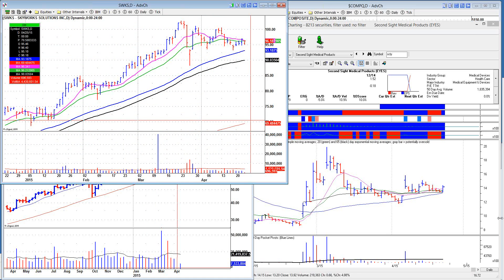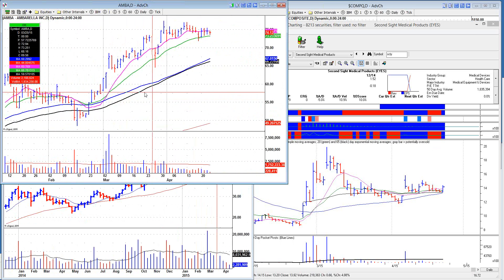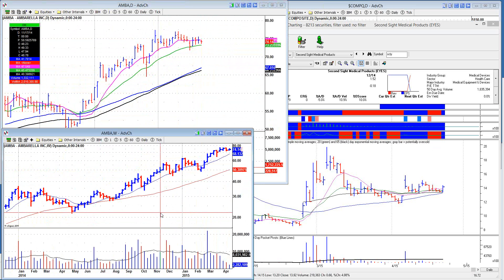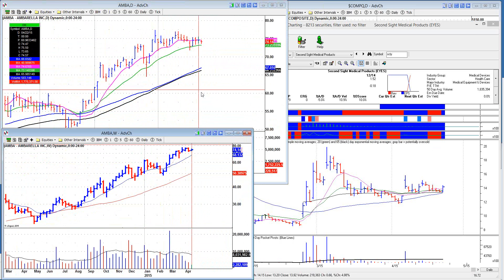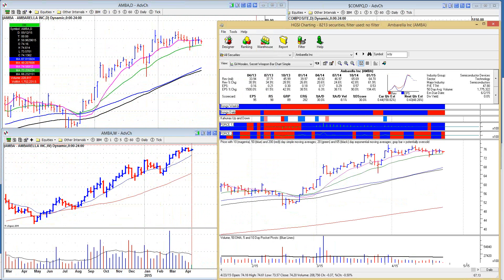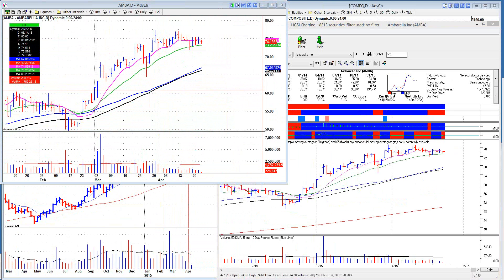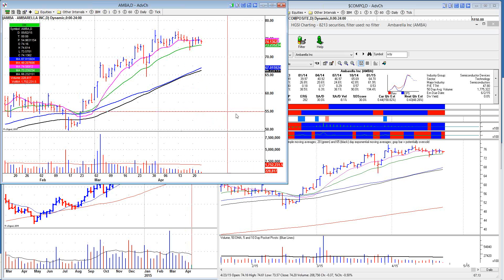Speaking of semis, Ambarella is probably one of the better ones because they make camera chips. Whoever makes GoPro-like cameras — whether GoPro or a copycat like Xiaomi — these guys are going to make the chips for it. It's holding along the 20-day as volume dries up. Earnings don't come out until June 2nd, so this thing could go higher. I'm kind of watching it pull in. I've got Mobileye — they pulled back this morning and I loaded up on that. FireEye pulled back this morning and I loaded up on that. Fortinet is just hanging out, looking okay — earnings don't come out until early June, so you have some time before earnings roulette.